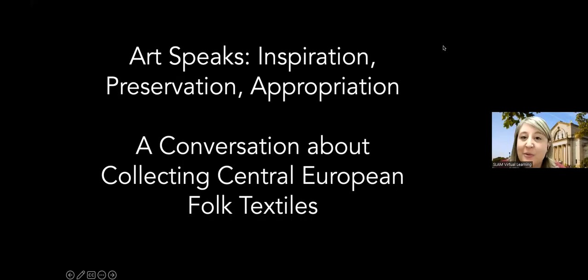Hello, everyone, and welcome to the St. Louis Art Museum's Art Speaks program. My name is Jessica Kennedy, and I am the Educator for Adult Learning at the Museum. Before we begin, please familiarize yourself with the Q&A section located on your screen. Feel free to enter your questions at any time during the program, and we will choose a few to answer at the end.